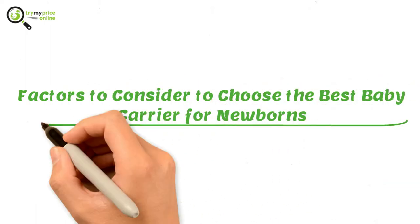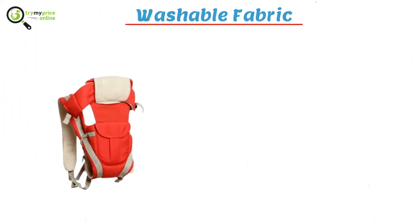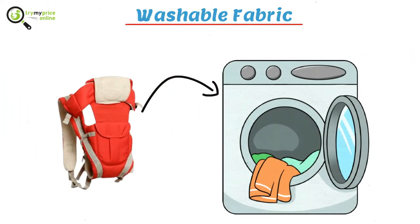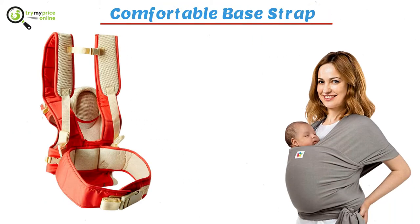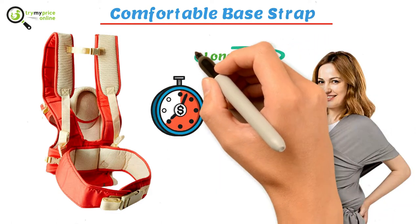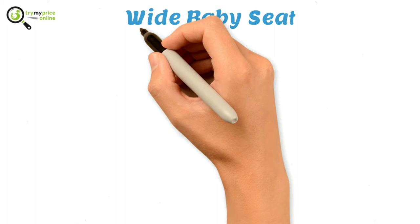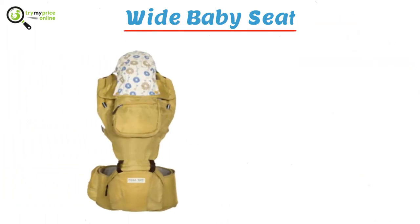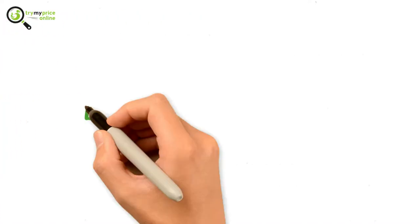Factors to consider to choose the best baby carrier for newborns: washable fabric — your baby carrier must be made from washable fabric to provide easy cleaning; comfortable base strap — it helps you to carry your baby for long hours without feeling uncomfortable; and wide baby seat — it helps your baby's legs sit at an appropriate distance and seat comfortably.